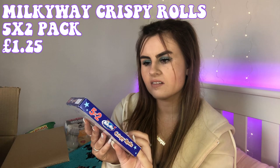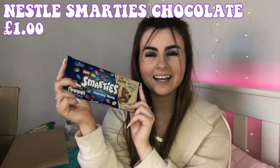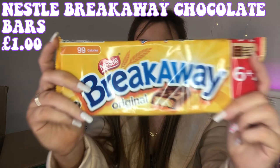Moving on to chocolate: I got two packs of Milky Way crispy rolls because these are my favourite Milky Way product. I also got a Smarties sharing block — I just love Smarties. It's a little broken but that's okay!